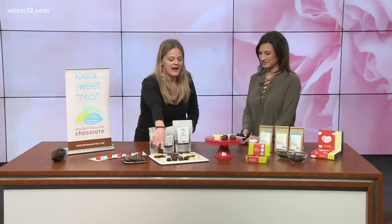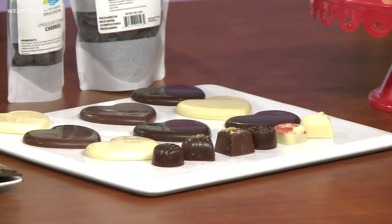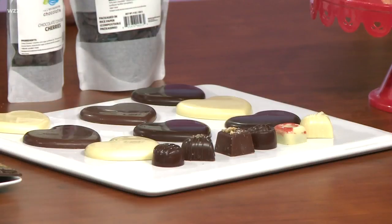Over here we have our six-piece Valentine's Day truffles. We have a tart cherry — we live in Michigan, we love to make things with cherry. This is a cherry jasmine. This is a smoked butter truffle made with Boss Mouse cheese and smoked butter caramel, and it is so delicious.